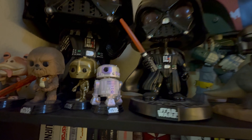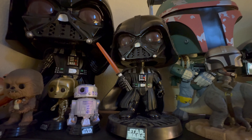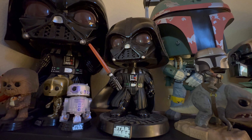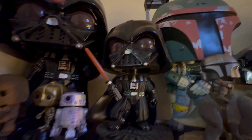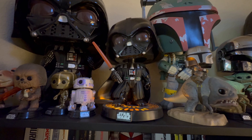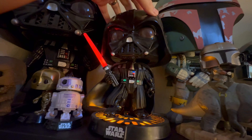Now this next one over here is another Darth Vader. This is one of the larger but not the giant Funko Pops. This one's special because it's a light and sound Funko — if we push on his head, he lights up and makes noise. He's also a bobblehead. And if you push on him again, he makes different sounds. Super cool Funko.